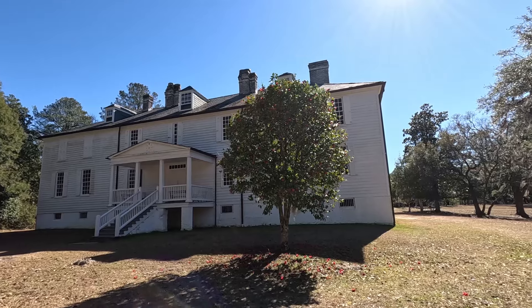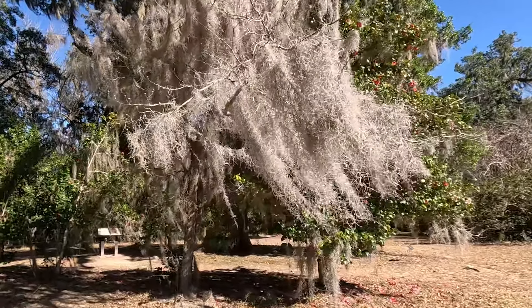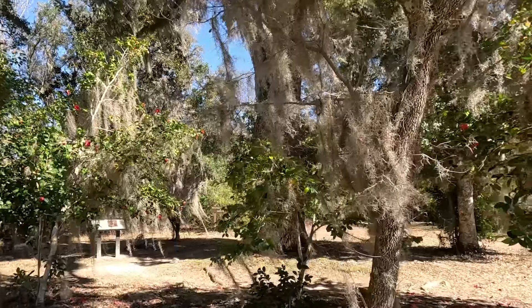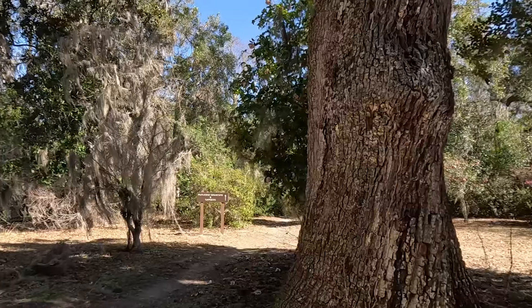Over here at the back of the house, they have got some massive camellias blooming — beautiful, beautiful color. Camellias do bloom in the winter months, but a lot of things bloom this time of year. Here we have a warmer climate — not warm all the time, but warmer than a lot of places. And especially now, we're getting even further south than Myrtle Beach.